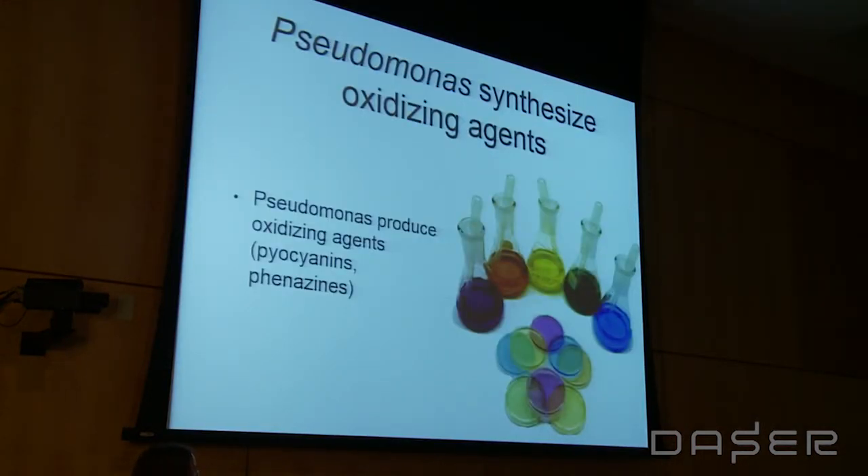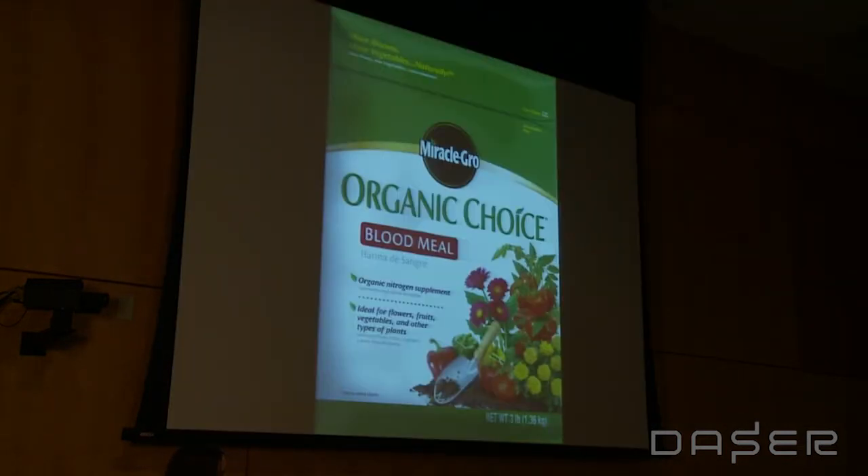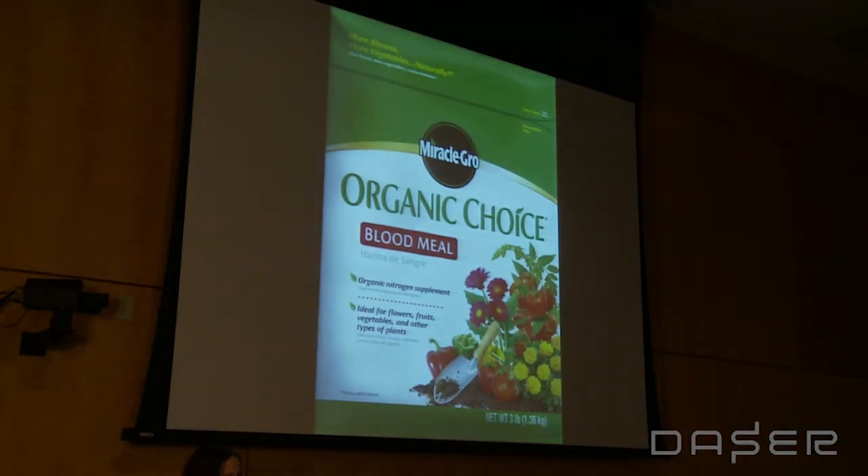We conjectured: if these phenazines and pyocyanins — these oxidizing agents — are making Pseudomonas more efficient at dumping electrons onto our electrodes, what if we introduced those agents without the Pseudomonas itself, to see if we could reproducibly make more powerful cells? We didn't want to fall into the trap of expensive and toxic materials, so we looked primarily at agricultural waste, since many of our target households are farmers. We ended up noticing that blood meal has a lot of iron and nitrogen that can be used as oxidizing agents — electron acceptors.